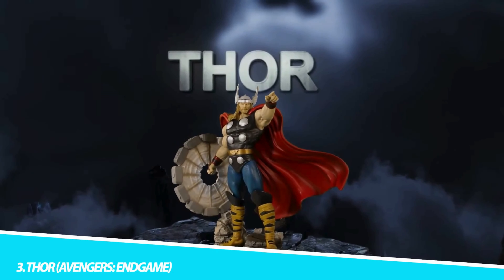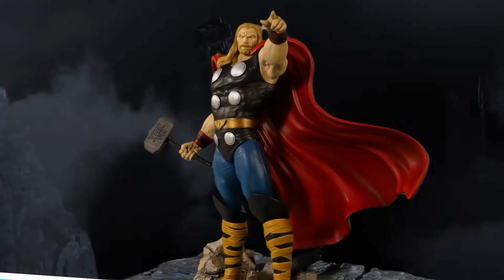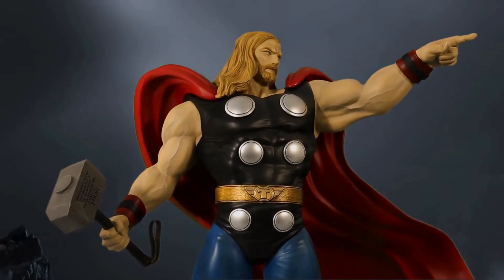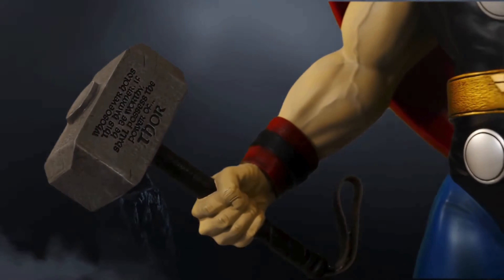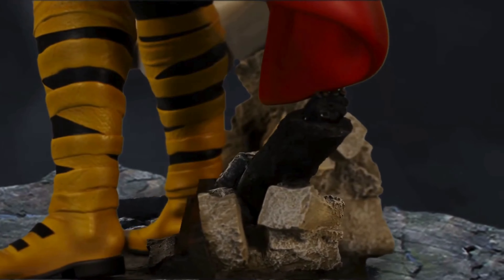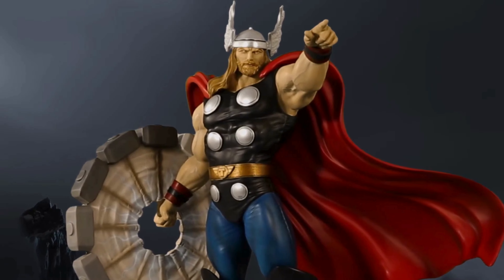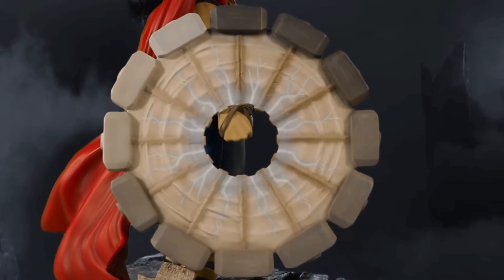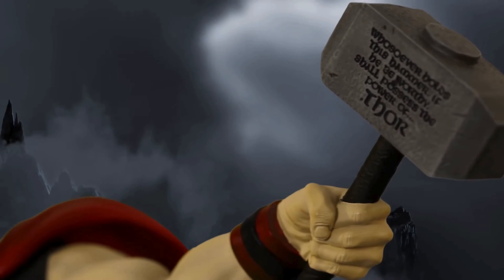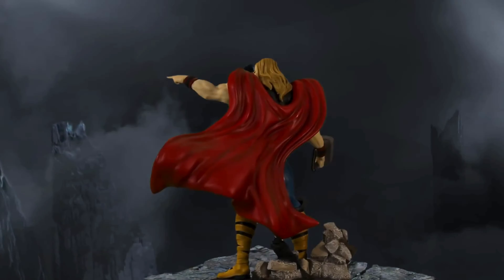Number 3: Thor, Avengers Endgame. The Thor figure from Avengers Endgame brings to life the God of Thunder in his most human form. This figure captures Thor's transformation throughout the movie, reflecting his physical and emotional journey. The level of detail in the figure's costume, including the accurate recreation of his armor and red cape, is exemplary. The figure's facial sculpt accurately captures Chris Hemsworth's appearance, including his longer hair and beard — a visual representation of Thor's inner turmoil. The addition of LED light-up elements adds a powerful, almost ethereal quality to the figure. This collectible is not just about showcasing Thor's power — it's about the vulnerability and depth of his character.